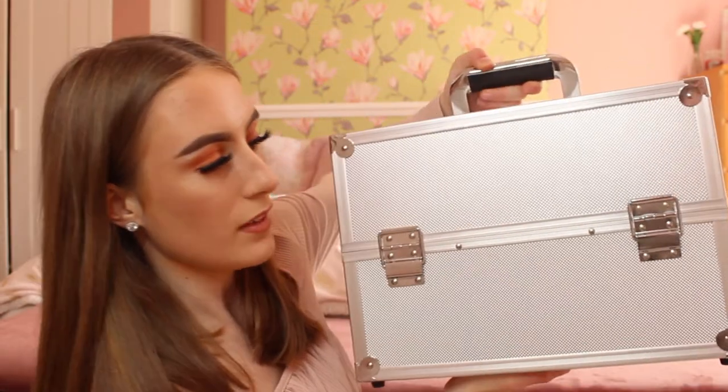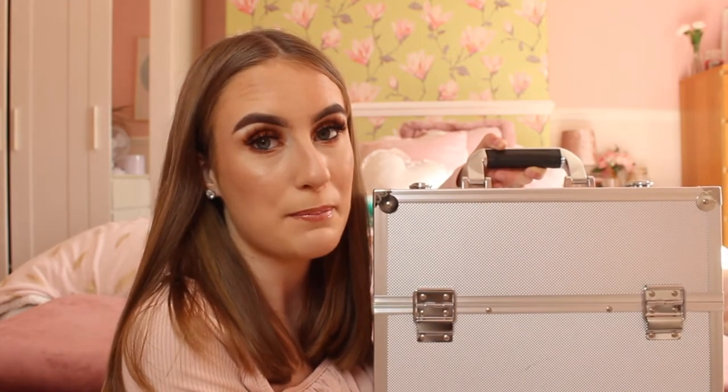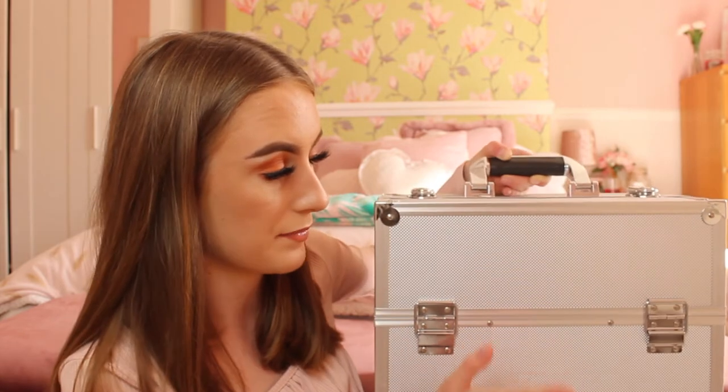Starting off, I store all of my makeup in this makeup carry case from Home Bargains — I got this for £20. It's basically for going around mobile and doing people's makeup, however I think I am going to have to buy a bigger one because I have a lot of makeup and it's getting too small. Home Bargains has some really good beauty bits; it's very affordable, good quality, and I've been using it for about two or three months. It's very sturdy and comes with a set of keys to lock it, so I could lock it up safely in the salon.